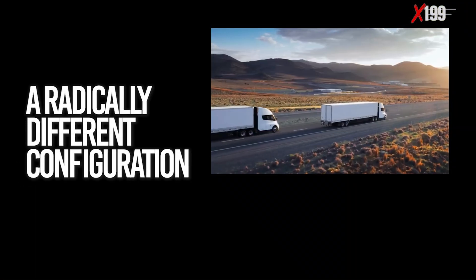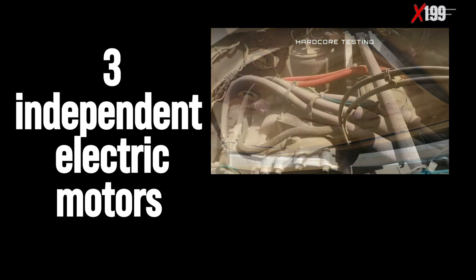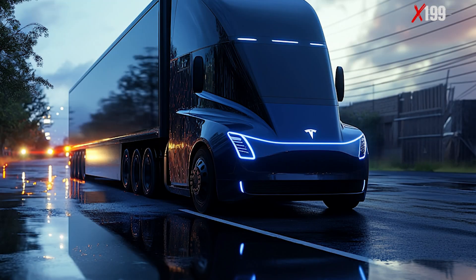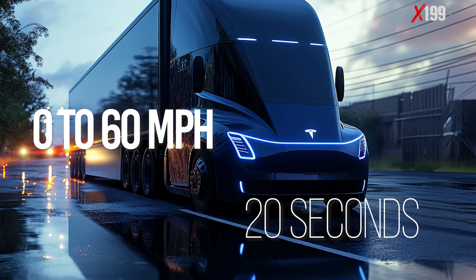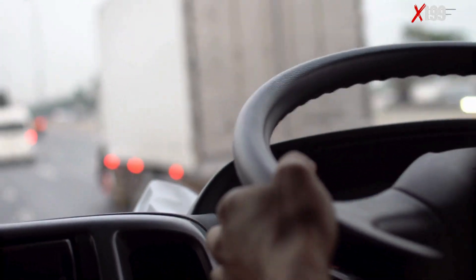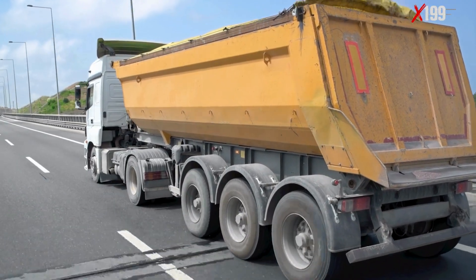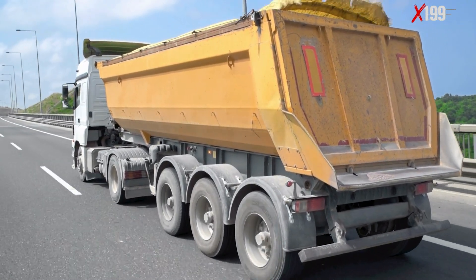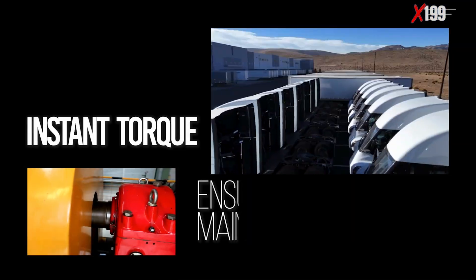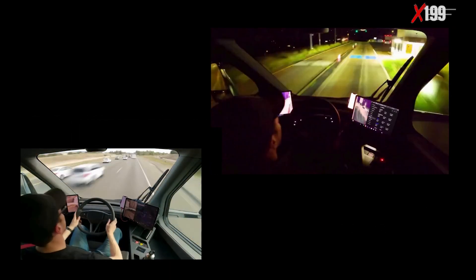The Tesla Semi features a radically different configuration: three independent electric motors located on the rear axles, delivering a combined power output exceeding 1,000 horsepower. Its acceleration is stunning — from 0 to 60 miles per hour in just 20 seconds, even at full load. In the trucking world, every second saved in acceleration and hill climbing translates into real time and fuel economy gains. For freight companies, such agility can mean more deliveries per day, fewer hours on the road, and a much more efficient operation. Instant torque ensures the Semi maintains higher speeds even on steep grades, where traditional trucks often slow down significantly.